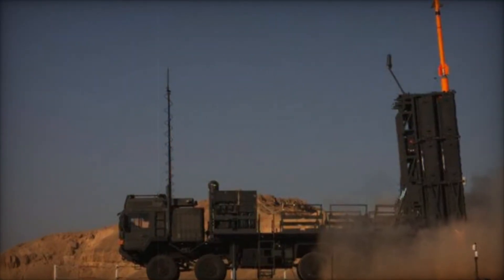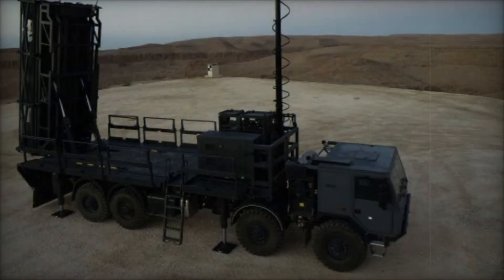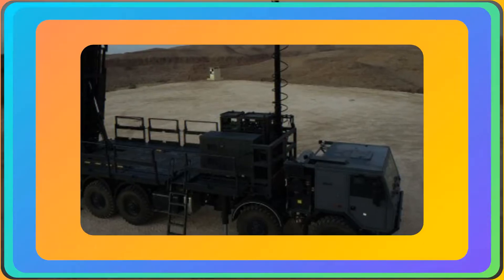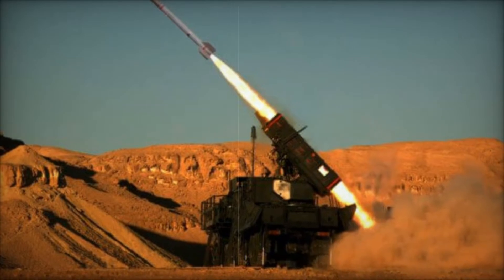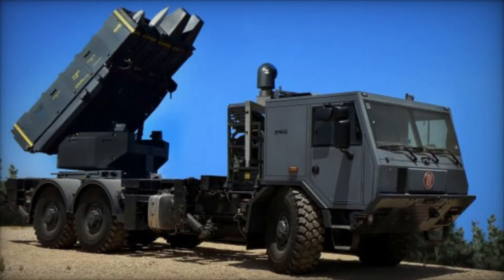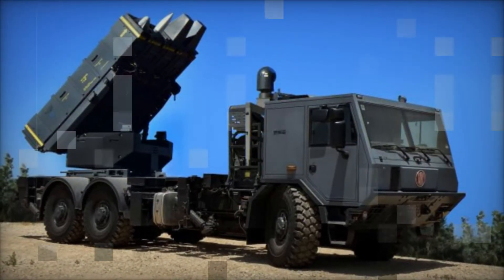The SPIDER-MR (medium range) was born, designed to offer even greater capabilities. It still used the same basic principles as the original, but with improved features. For instance, the SPIDER-MR comes with a new radar system, the MF-STAR, which allows it to track up to 60 targets at a range of up to 100 km — a massive leap compared to the SPIDER-SR's 35 km range.